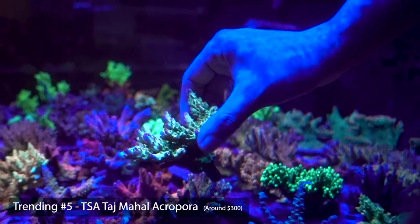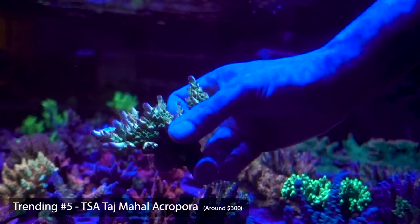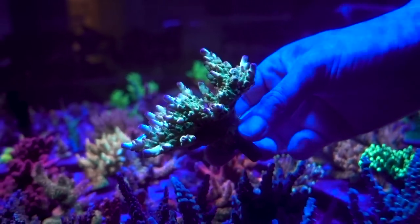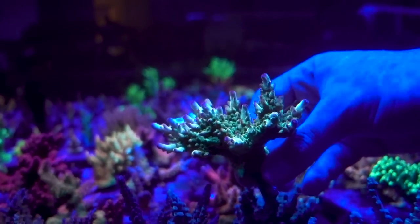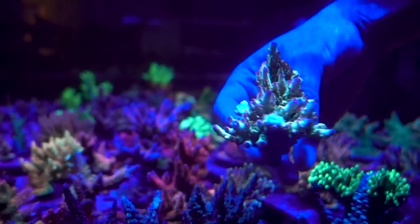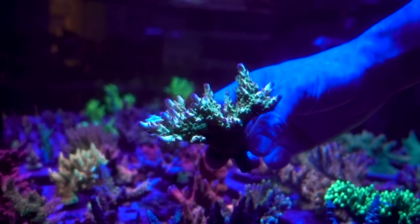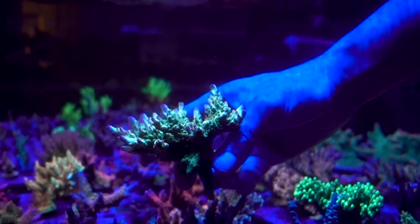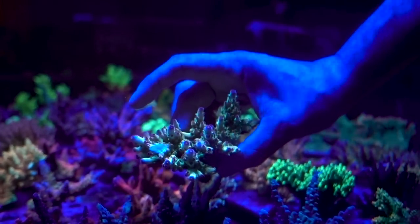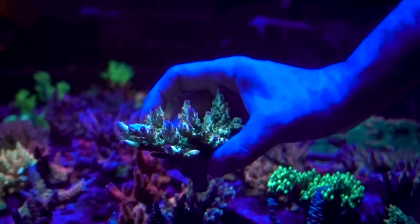Right over here is the Taj Mahal — more of a deep water coral. A lot of people would call it a smooth skin because you're not going to see a large variety of polyp extension. These little polyps will pop out, but the texture of the skin is very smooth throughout and the color contrast is absolutely amazing. They're not as fast growers as some others, but it's well worth the wait — just keep parameters like any other Acropora.